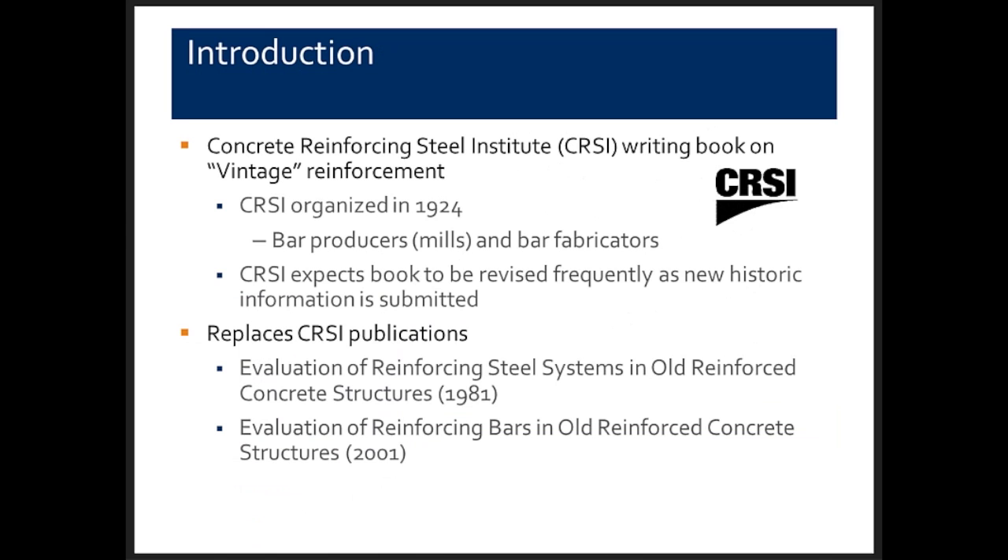Our discussion today will evolve as Deborah indicated. It is part of a book being prepared by the Concrete Reinforcing Steel Institute, CRSI, on vintage reinforcement. CRSI is made up of bar producers — organizations that roll and produce steel and roll bars — formed bars and bar fabricators. They've been a trade association since 1924.